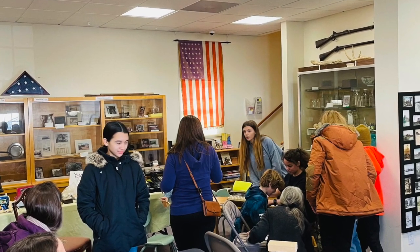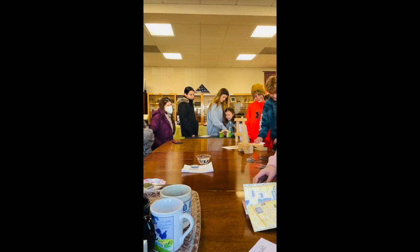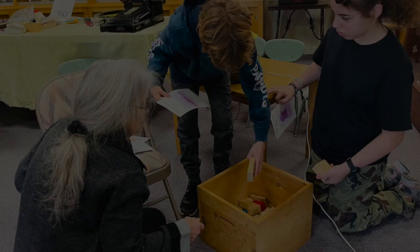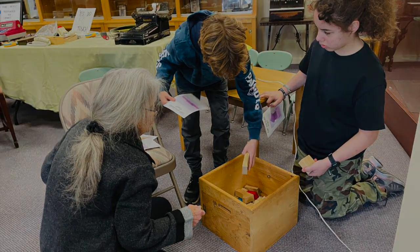We of course also covered how to create a map, how to make a proper map scale and map key, what symbols are most commonly used, what colors to use, and different landmarks.